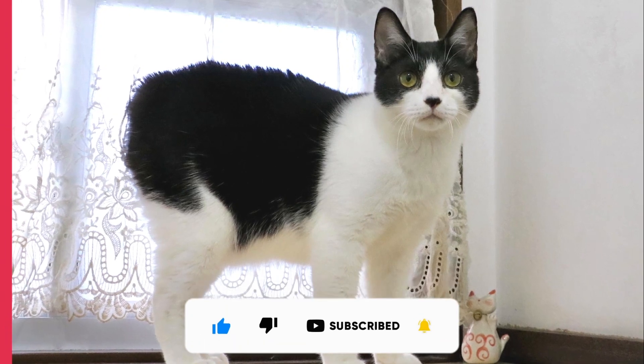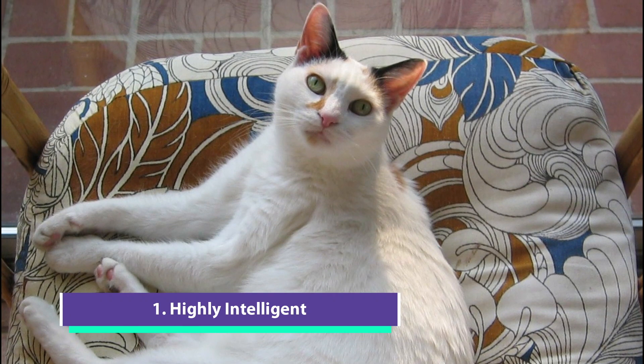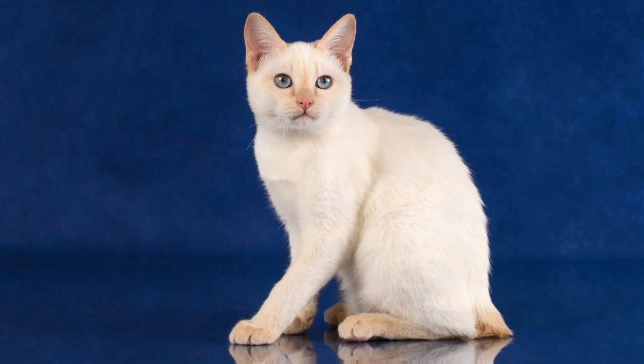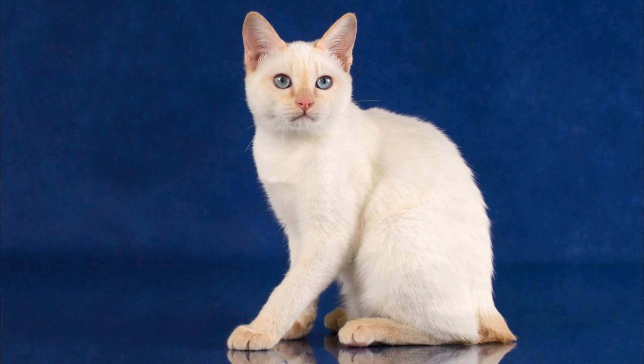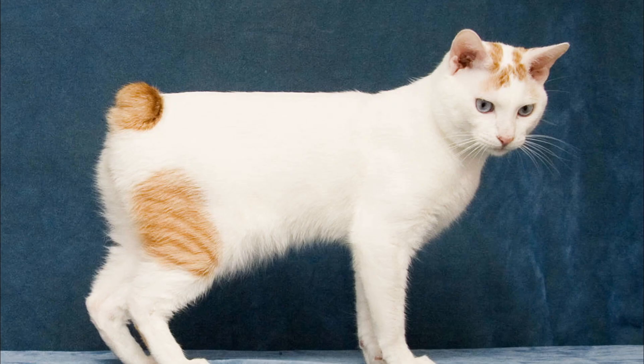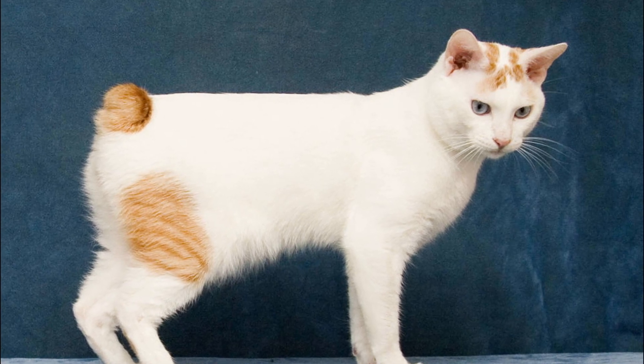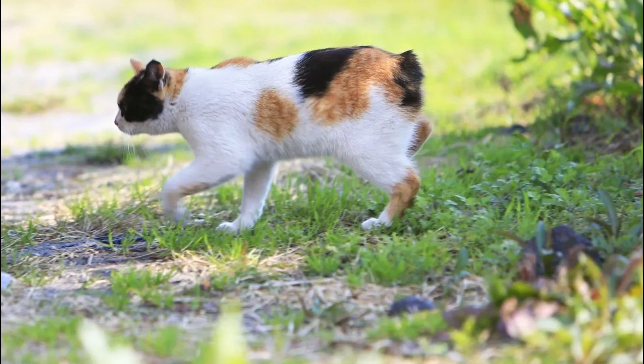The first reason the Japanese Bobtail Cat may not be best for you is because they are highly intelligent. Cats are hunters by nature, so they're always up to something, but especially this cat. They're very smart, so it'll be up to you as the owner to make sure that you're engaging and stimulating their brain. You can do this by using a laser, a fake mouse, or playing with them.